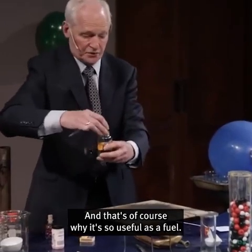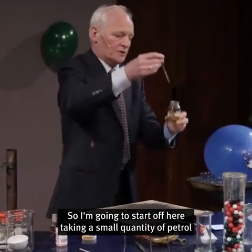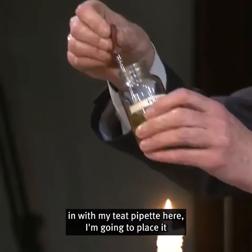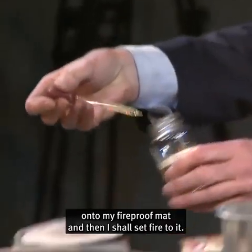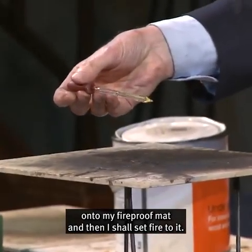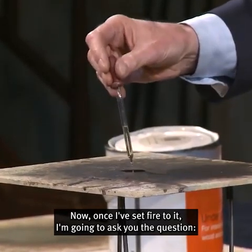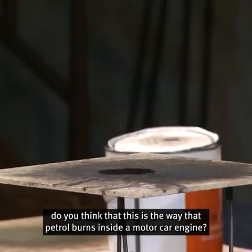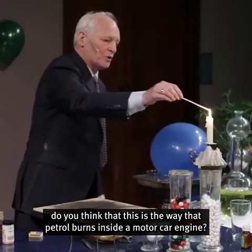And that's, of course, why it's so useful as a fuel. I'm going to start off here taking a small quantity of petrol with my teat pipette. I'm going to place it onto my fireproof mat and then I shall set fire to it. Once I've set fire to it, I'm going to ask you the question: do you think that this is the way that petrol burns inside a motor car engine?